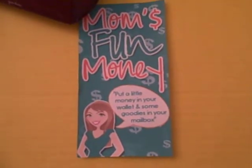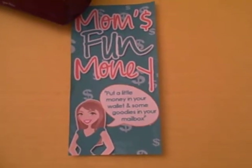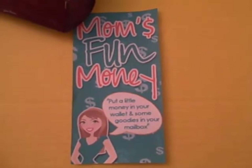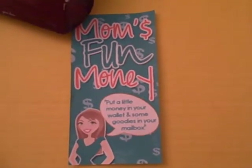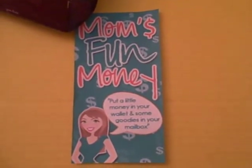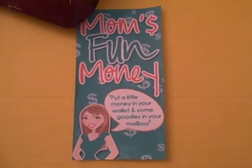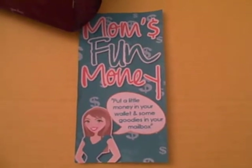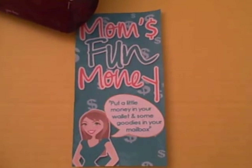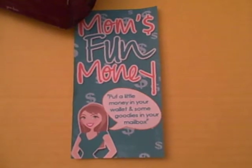Welcome once again everybody to another edition of What's In My Mailbox brought to you by Mom's Fun Money. We took a week off last week because we only had a few freebies. So we're back this week — keep in mind this is two weeks worth of freebies. With the 4th of July holiday, things have slowed down a little bit. Overall it's a little quieter during the summer, but always keep track of us on Facebook or over at MomsFunMoney.com to get the best freebies as soon as they come out.